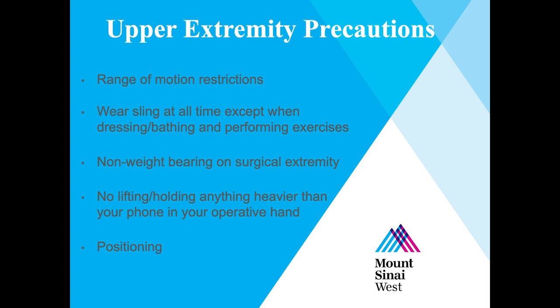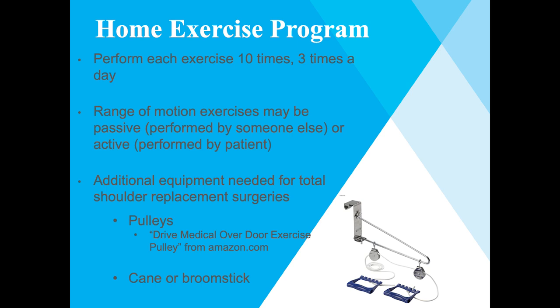Based on your surgery, you may not be able to move your shoulder at all, or it will have to be passively moved during exercises. You will need to wear the sling at all times outside of dressing, bathing, and completing your home exercise program. You cannot bear weight through your surgical extremity — be mindful when getting out of bed. Do not lift or hold anything heavier than your phone in your operated arm, and always keep that arm supported under the elbow with a pillow when the sling is removed. Home exercise programs will be completed three times a day, with each exercise performed ten times. Some protocols will require equipment such as pulleys and a cane or broomstick.